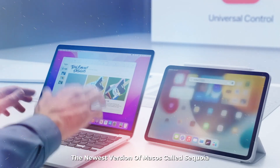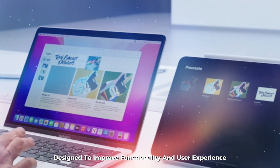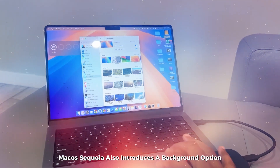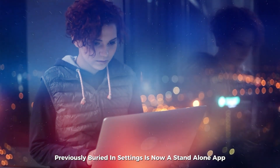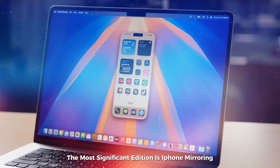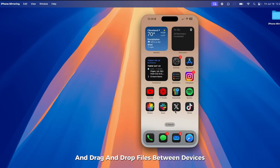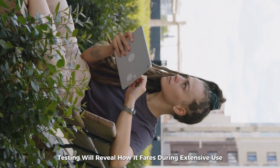The newest version of macOS, called Sequoia, brings a grab bag of features designed to improve functionality and user experience. This update finally introduces automatic window snapping as a built-in feature, eliminating the need for third-party apps. macOS Sequoia also introduces a background option for any app that uses the webcam, and a new password app — previously buried in settings — is now a standalone app available on Mac, iPad, and iPhone. Perhaps the most significant addition is iPhone mirroring, a new continuity feature that allows users to wirelessly view their iPhone screen on a Mac, merge notifications and audio, and drag and drop files between devices. While Apple hasn't shared details on its battery impact, testing will reveal how it fares during extensive use.